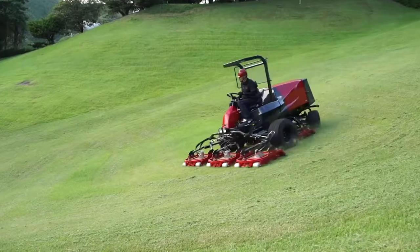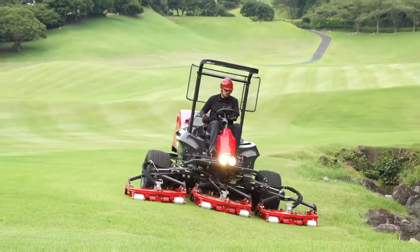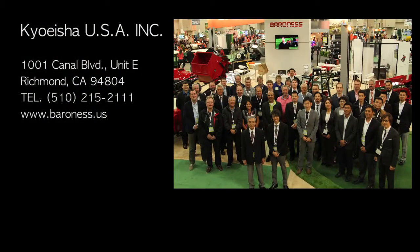For creating your ideal golf course, we highly recommend Baroness's new 5-unit rotary mower, the GM-2810. Both powerful and refined, with high quality cutting. For more information on the GM-2810, please contact a Baroness distributor or dealer near you.